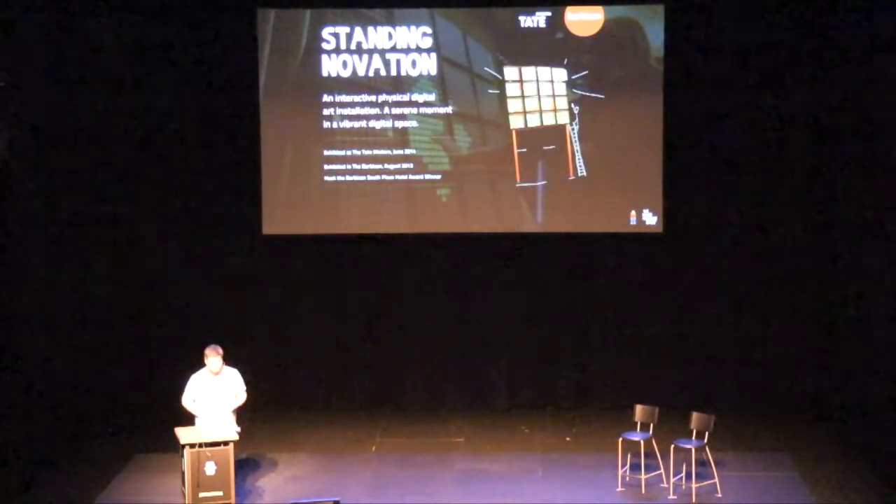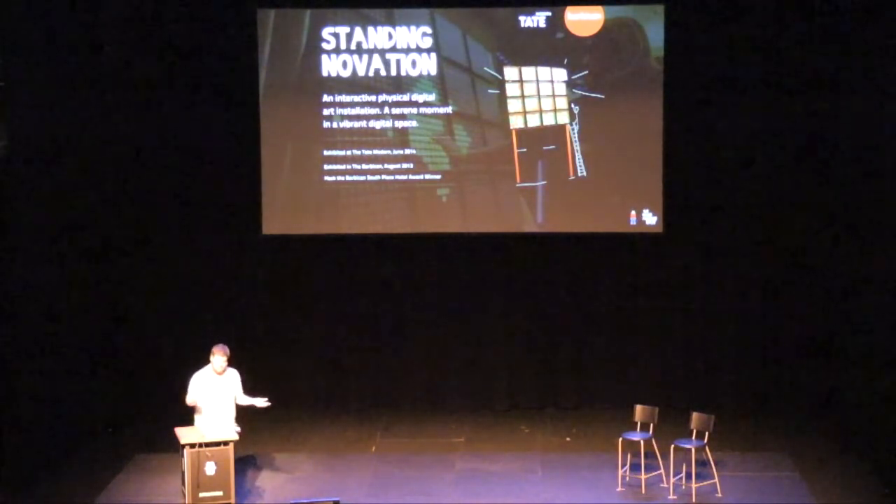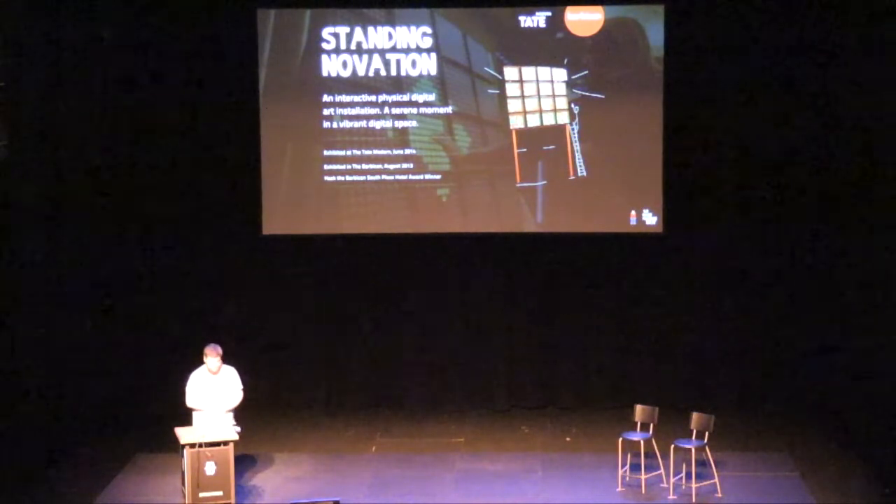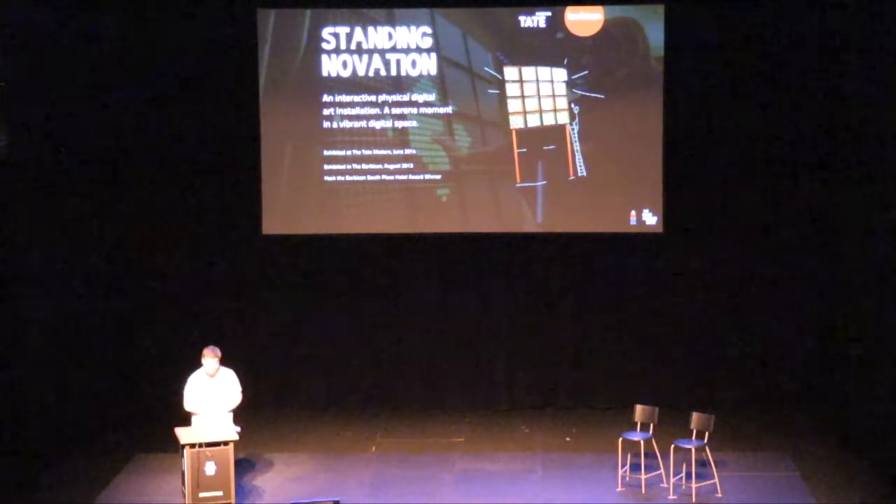We've also made interactive art installations. This one was actually entirely built with JavaScript using various Novation launch pads, which is a MIDI instrument. It was actually in the Tate Modern and Barbican in London, and it's currently in Facebook's office if you're ever in London.